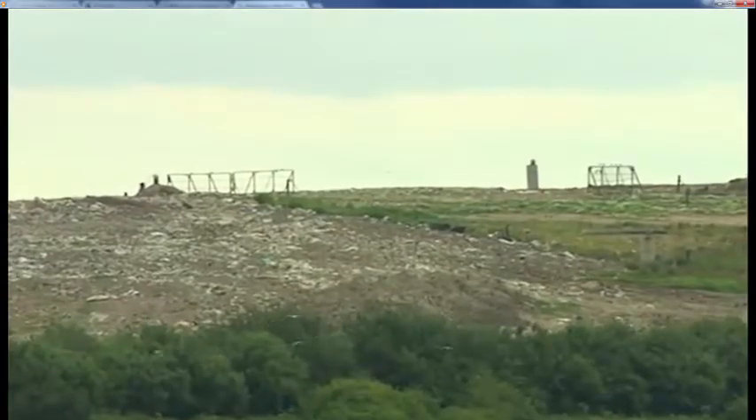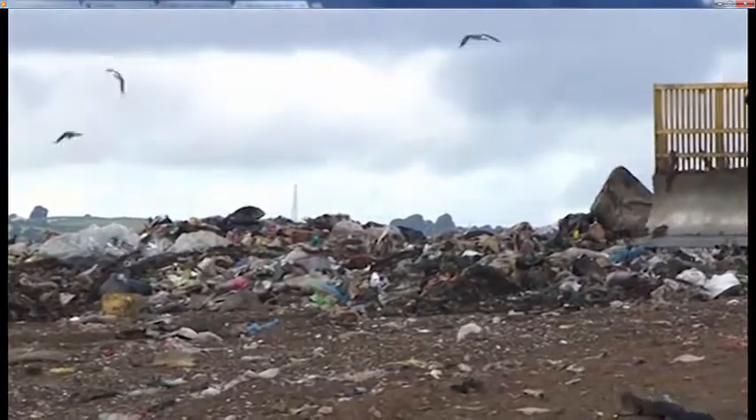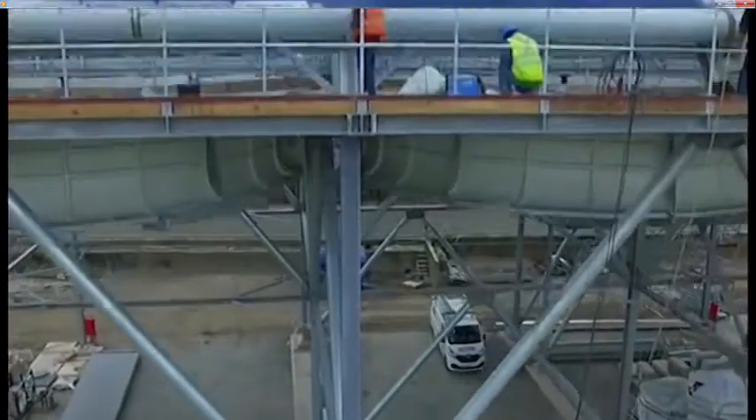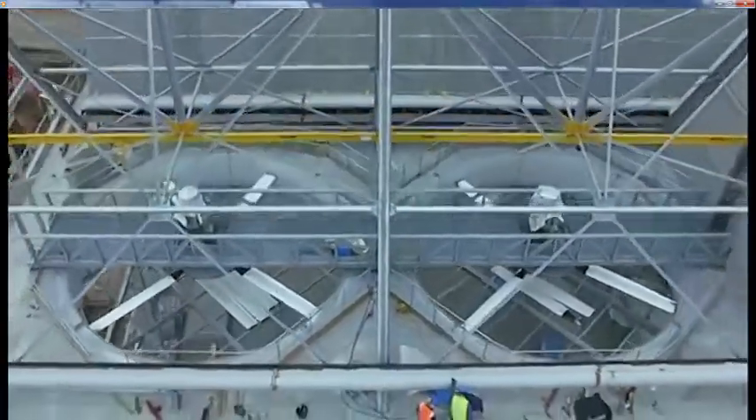And here's the challenge. At the moment, the UK is continuing to bury its waste in the ground and even export it to other countries. Energy Works will divert a quarter of a million tonnes of waste from landfill every year.